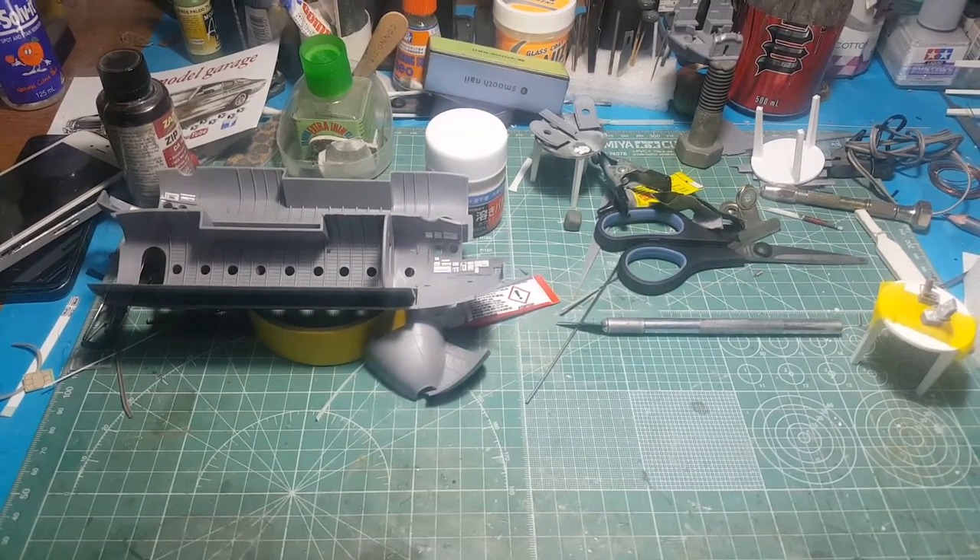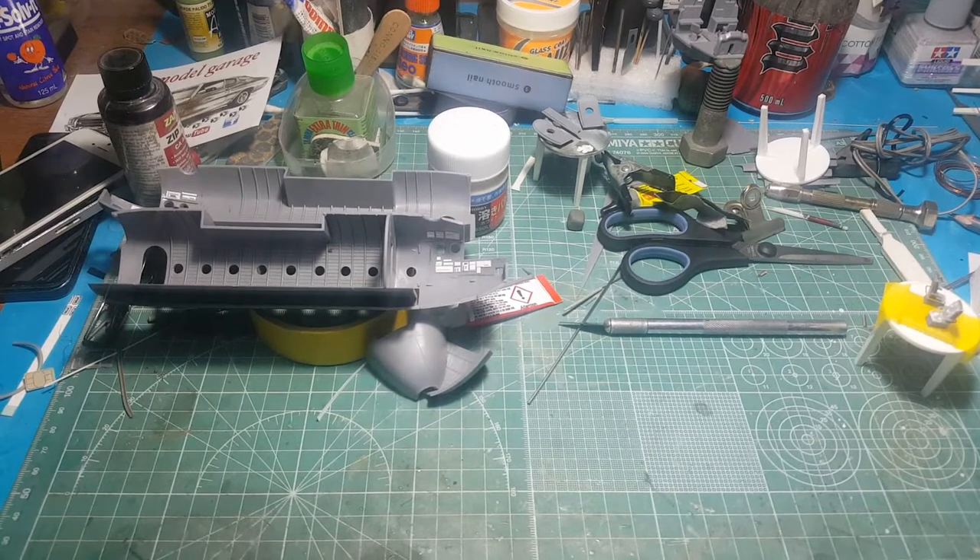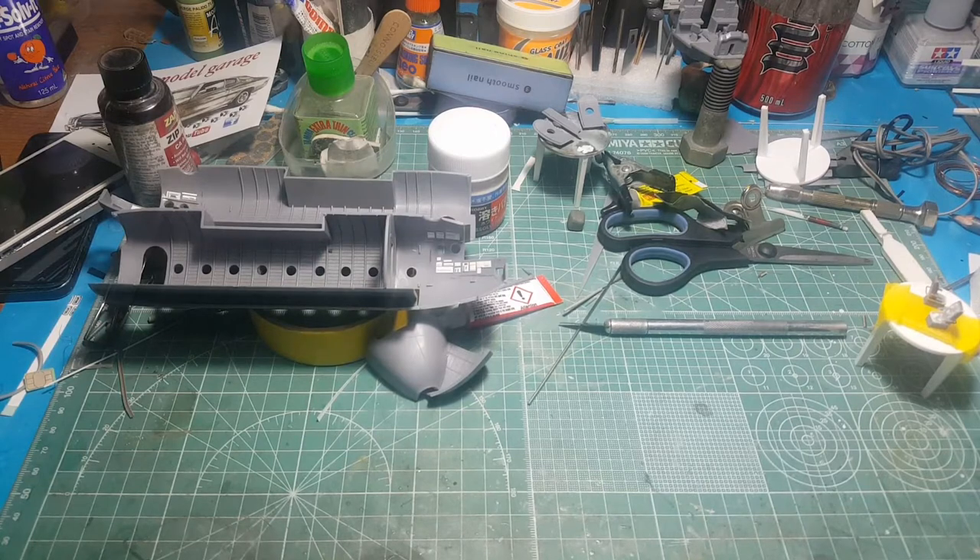G'day everyone, welcome to Matt Hill Scar Models. This is update video number two on Frankie Day's Transport Group build of the Hella Nord Nautilus — just a progress video to see how things are going. I'm working on this one between another build.